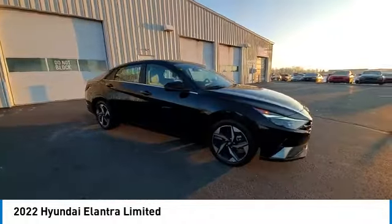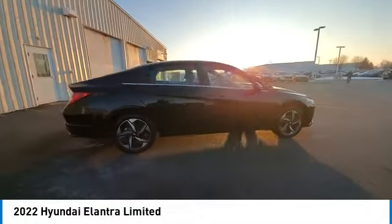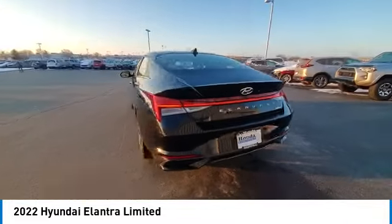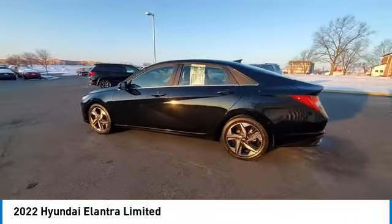This vehicle has less than 60,000 miles. Here are some of this vehicle's great options: panoramic sunroof, electronic stability control, brake assist, traction control.